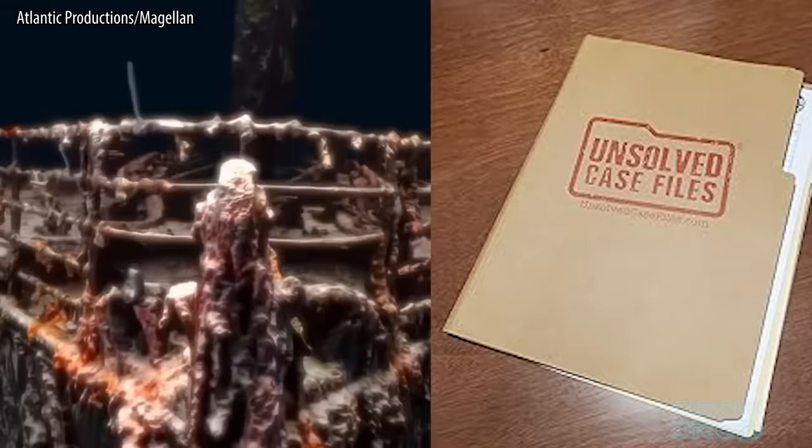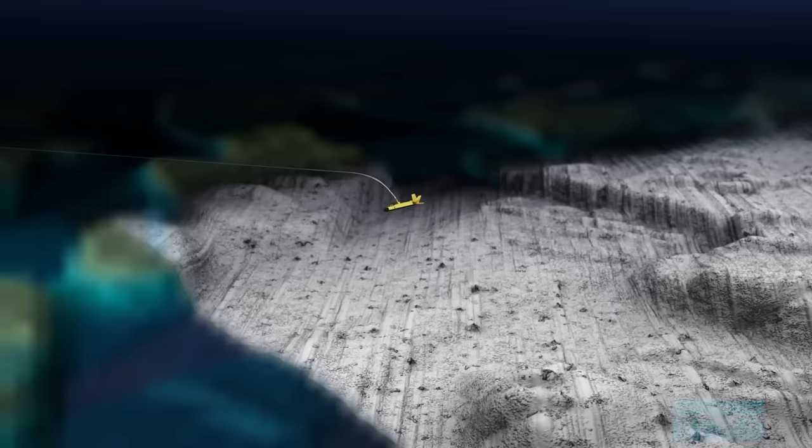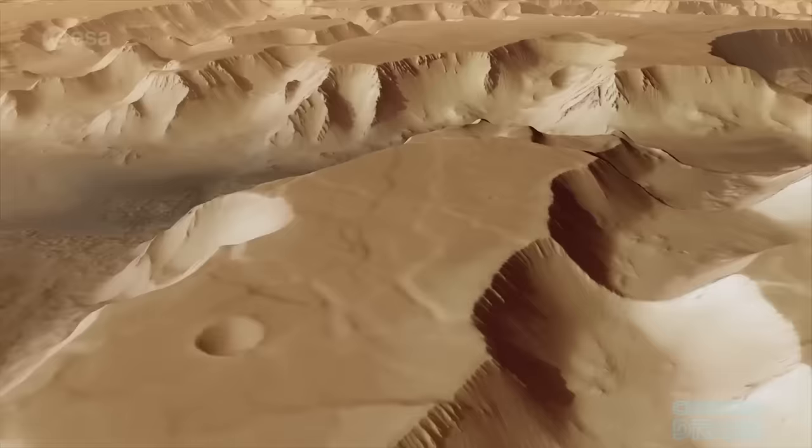What is the link between the wreck of the Titanic and the solving of missing persons cold cases in the USA? Well, both were found with sonar, a technology which uses sound to locate objects and measure distances in water. We currently know more about the surface of Mars and the moon than we do about the seabed here on earth.